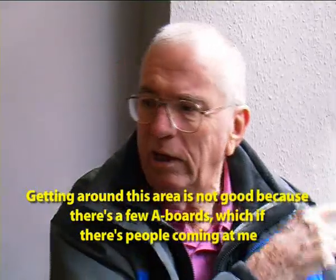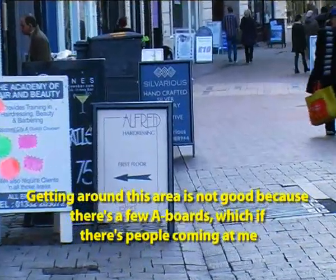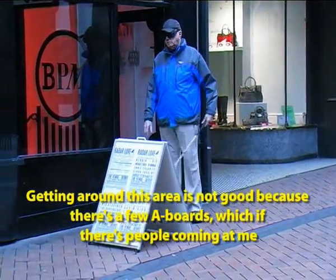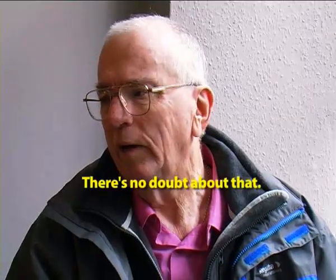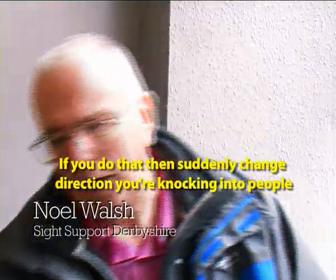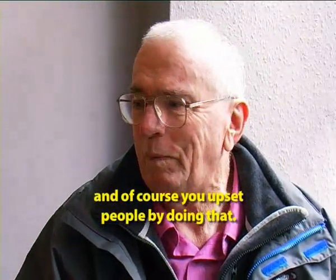Getting around this area is not really good, because even coming down today there are a few A-boards there. If people are coming at me and I have to move to avoid them, I'm most certainly going to hit the A-boards. There's no doubt about that because you can't get out of the way of them, and if you suddenly change direction you're knocking into people and upsetting them by doing so.